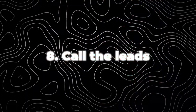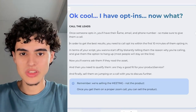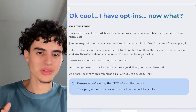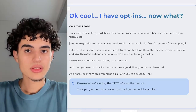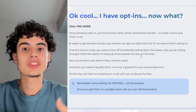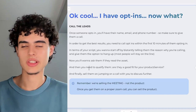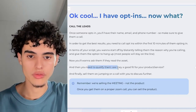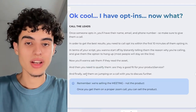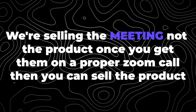You've got opt-ins — now what? Call the leads. Once someone opts in, you'll have their name, email, and phone number. Call opt-ins within the first 10 minutes of them opting in. Start your script by telling them why you're calling and give them an option to hang up. Tell them you're calling because they opted in to receive the doc, say who you are, and ask if they read the asset. If they did, ask what they thought. If they didn't, say no big deal and proceed to qualify them — figure out if they're a good fit and deserve time on your calendar. If they qualify, sell them on jumping on a Zoom call to discuss further. Remember: we're selling the meeting, not the product.